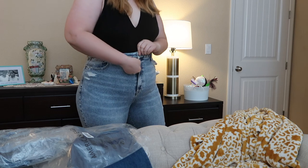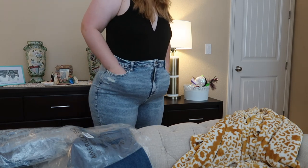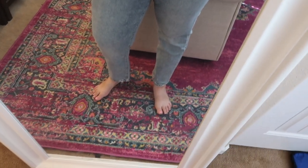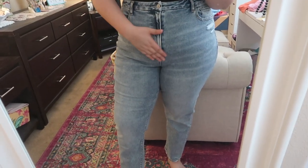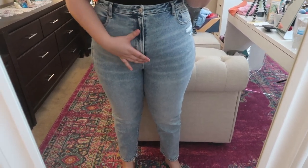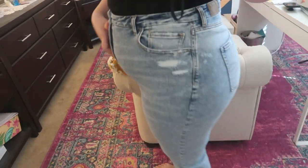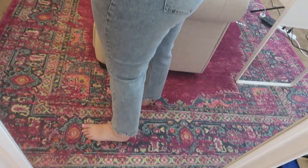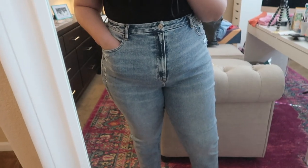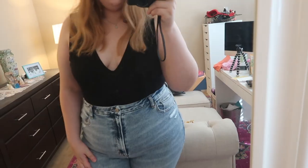These are so high-waisted — these are the Stretch Curvy Mom Jean. I love the wash, I love the rise, I love the length. I just don't feel incredible in them. This is the longest zipper I've probably ever seen in my life. I do like them — they make my butt look good. I really like the length, there's just a little bit of distressing. They do have a full pocket on them.